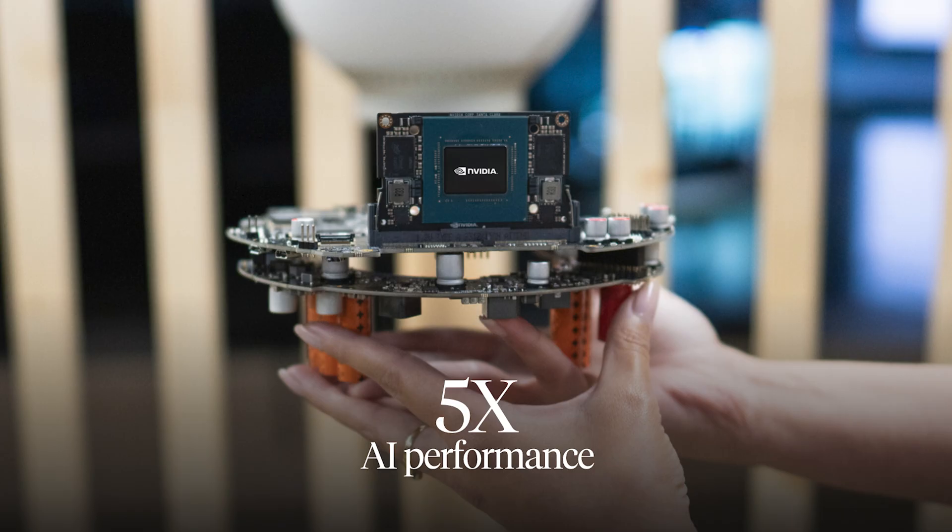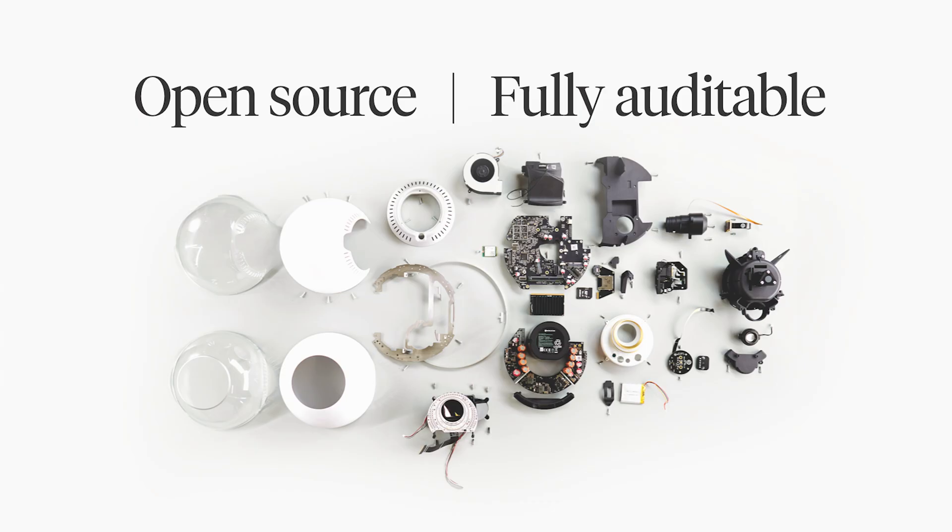Yeah. So there are a number of changes. In fact, the latest Orb is designed from the ground up with manufacturability in mind, so we're able to scale the Orb to much higher numbers than we ever have previously. Secondly, we're using the latest NVIDIA Jetson processor that runs all of our AI models on device. And there are a number of other improvements, such as improved cameras as well as fully removable memory, so anyone can audit the source code that's running on the Orb versus our open source code that we publish.